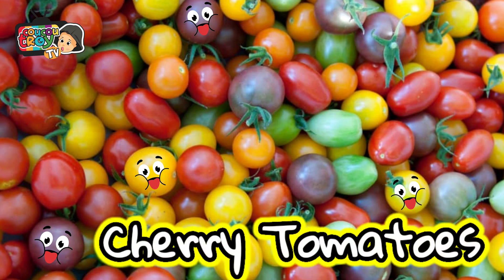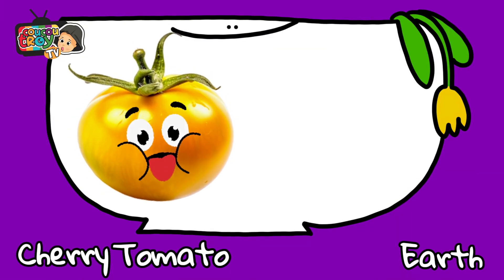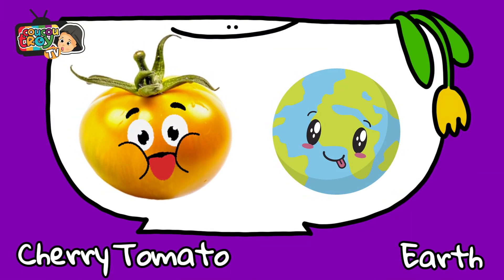These are cherry tomatoes. Cherry tomatoes are compared as the size of the Earth.